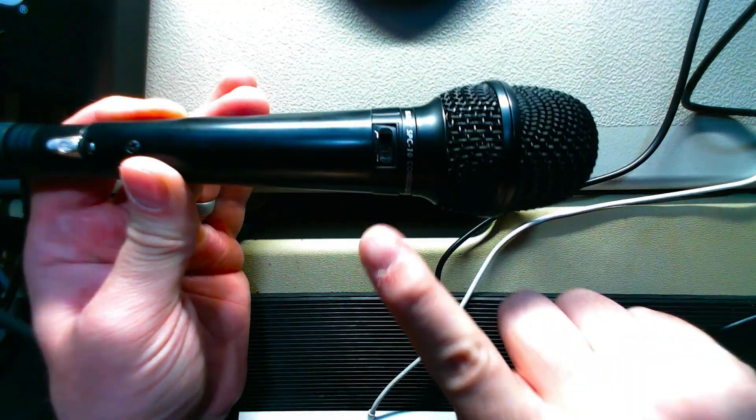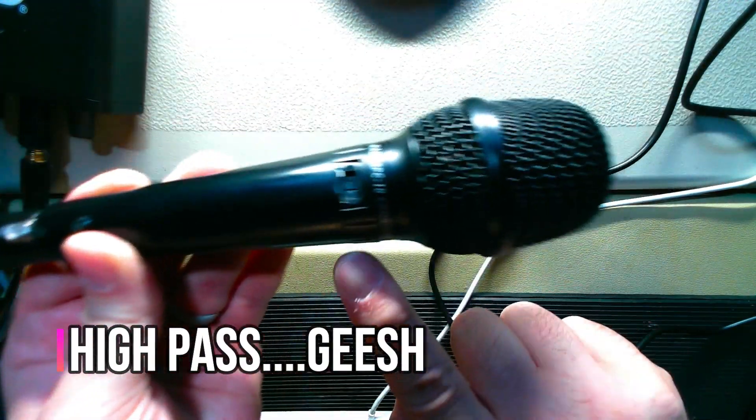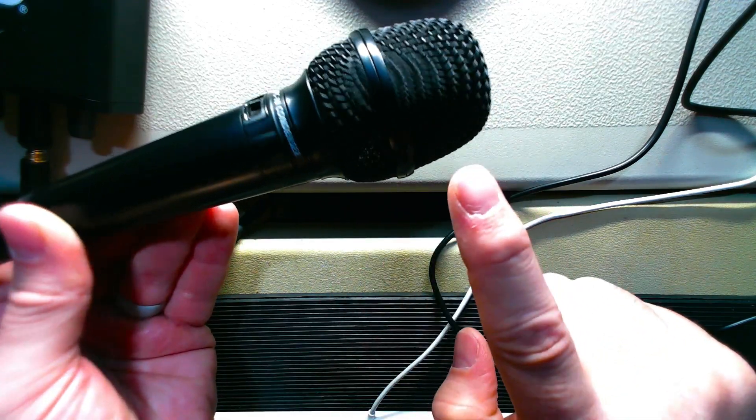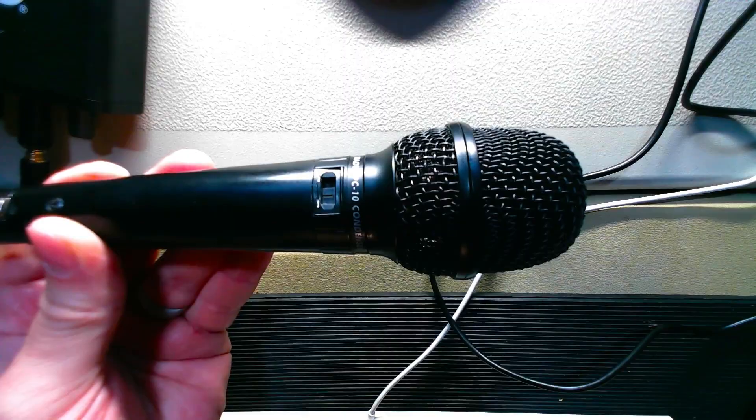That, my friends, was a large diaphragm capsule inside of the Nady SPC-10. Let me show you the mic in a little more detail. It has a low-pass filter, SPC-10 condenser, XLR, big head basket — just a yeah, really obscure one.